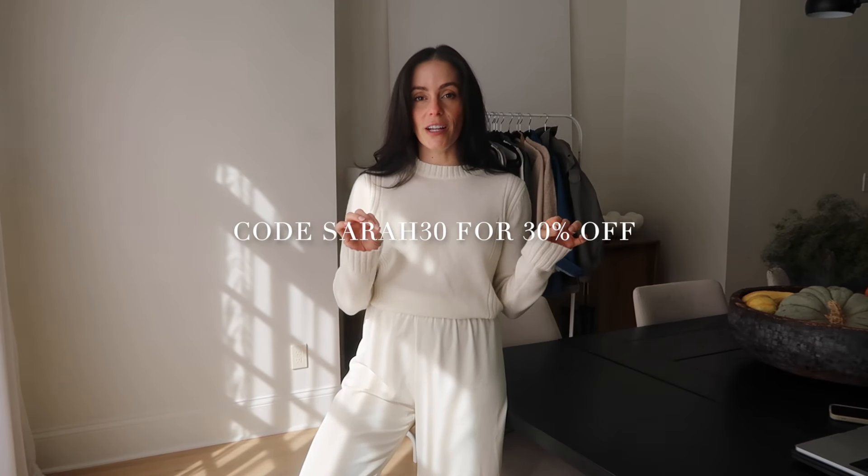I do have a promo code for 525 America. If you're looking for a classic, long-term, super cozy sweater to add to your wardrobe for fall, you can use my promo code SARA30 for 30% off. It's valid until October 31st, so if you're going to do a little shopping, definitely do it in October. Let me know what you guys pick up! Alright, let's get into the rest of the haul.